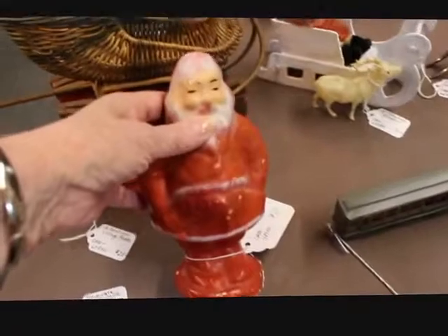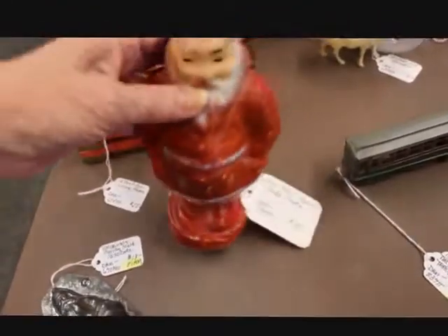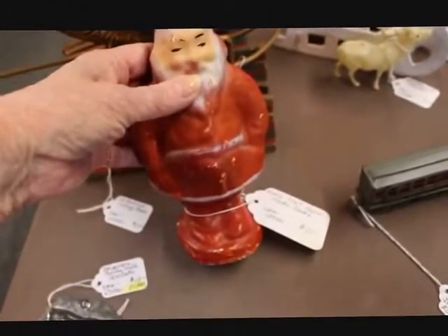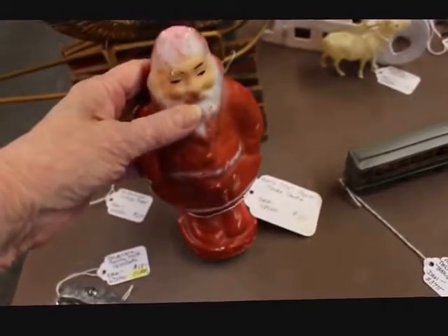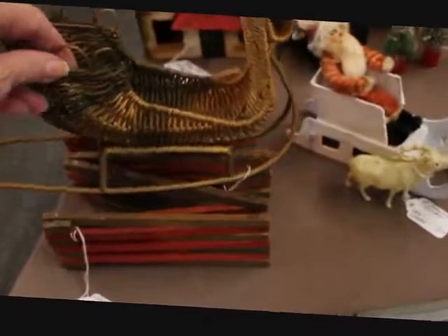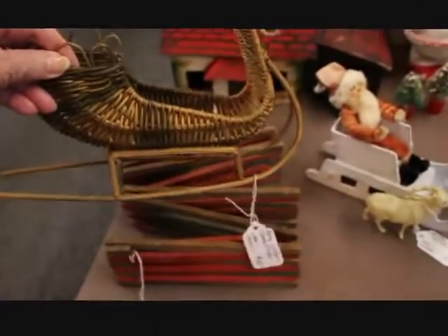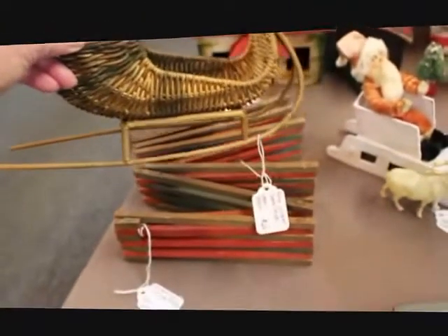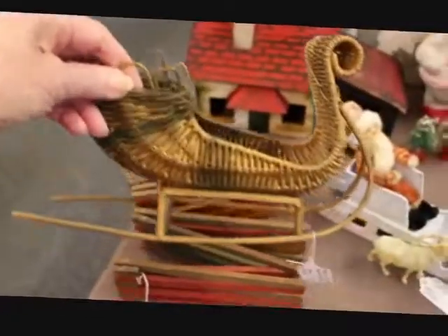I have some paper mache Santas — here's one and this one is seven and a quarter inches. He does have a few little nicks and stuff that you often see in paper mache, and he is priced at $25. I have this nice large wicker Santa sleigh, which would be great for display purposes to load it with anything including Santas, and this wicker sleigh is priced at $25.